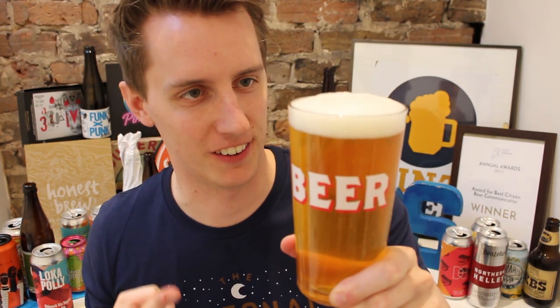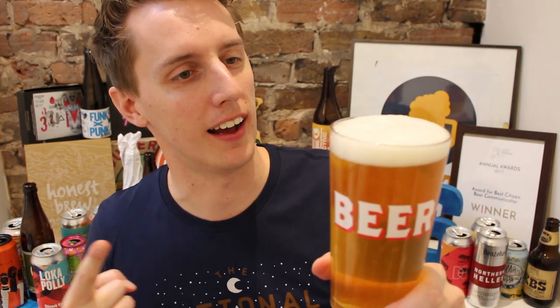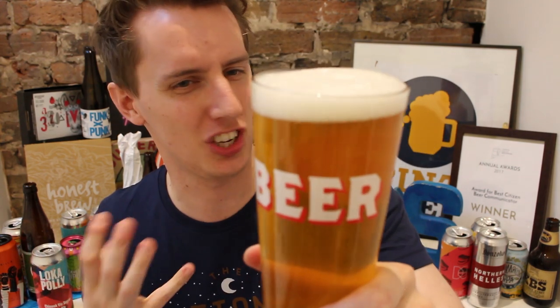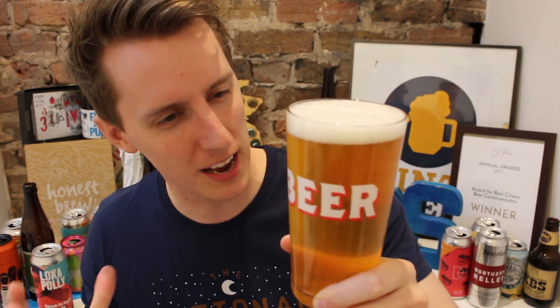So here we go — Hartlepool's Donzoco Brewing Company, Northern Hellas unfiltered lager, 4.2%, sent to us by HonestBrew.co.uk. I'm in the mood for a tasty lager. Look at that — the glass is accurate, that's a beer. Finger and a half worth of super frothy white head, little bit of haze, just enough to make it look absolutely delish. You've got pale golden, nice white head. Let's give it a whiff.